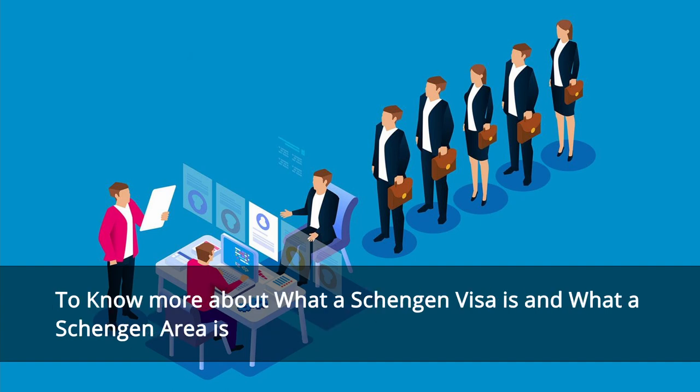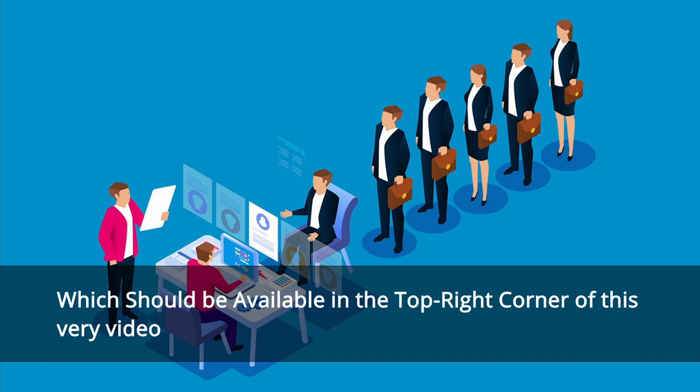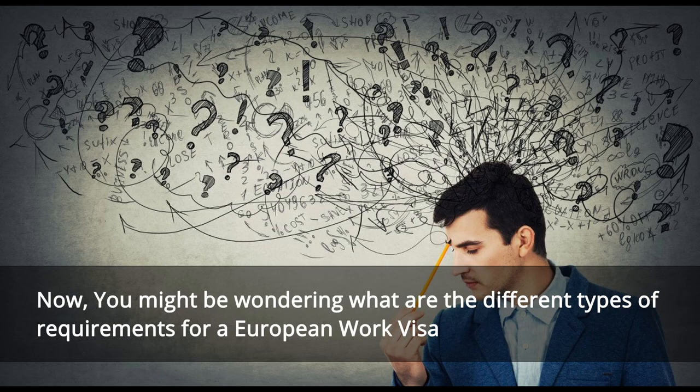To know more about what a Schengen visa is and what the Schengen area is, I would highly recommend you to watch our previous video on everything you need to know about a Schengen visa, which should be available on the top right corner of this video. Now you might be wondering: what are the different types of requirements for a European work visa?